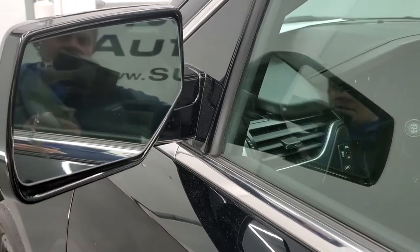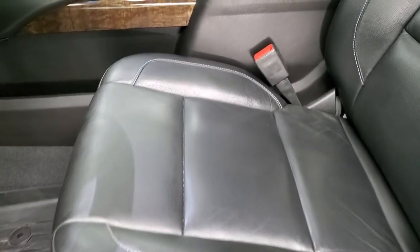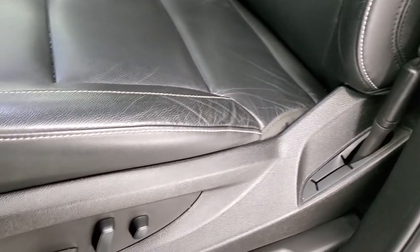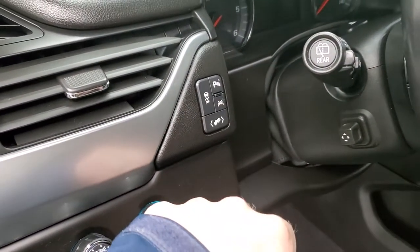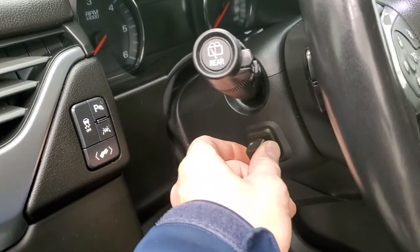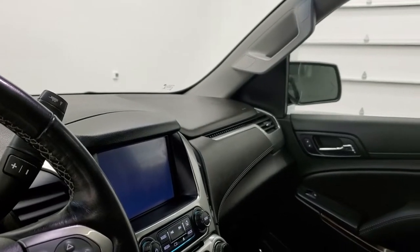It has heated power mirrors with built-in directional signals and blind spot indicators. Inside, the LT1 package gives you the black leather interior. No rips or tears on the seats — they're in really nice shape. Both front seats are heated. Factory all-weather floor mats throughout. It does have auto headlamps, four-wheel drive, power pedals, stability control, lane departure warning, and parking sensors you can turn off and on. It has the power telescopic and tilt steering wheel, power windows, power locks, power mirrors, and memory driver's seat. These mirrors do power fold in — both sides working properly.